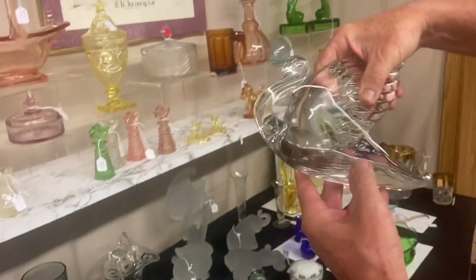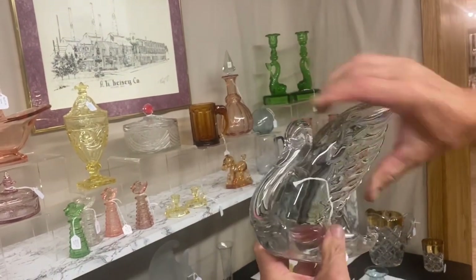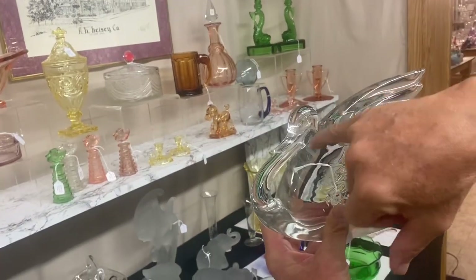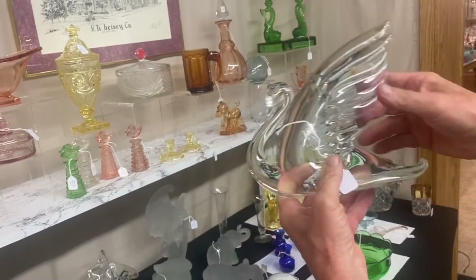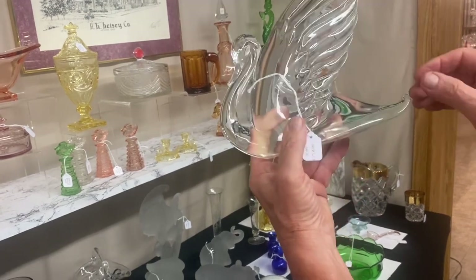Swan marked with a Diamond H. Good condition. You always want to look back behind the neck — if that head gets bumped, it will fracture back there. Always look at the tail, the top of the wing, make sure there's a curl on the back of that tail. These are places prone to damage and repair. It's $650. Does turn yellow under a black light.